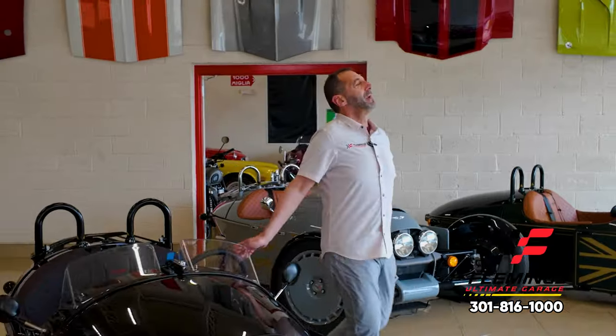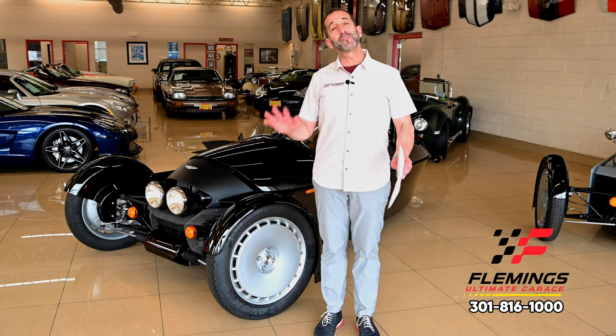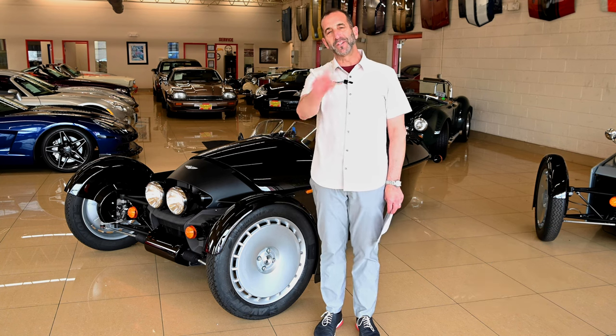Call us at 301-816-1000 — we'll tell you all about these super cool Morgan Super 3 three-wheelers. If you don't mind, hit the like button below, it helps us get the message out. Subscribe to the channel — we've got new stuff coming out all the time — and maybe share it with your friends. They might like to see this as well, and I'll see you on the next one.